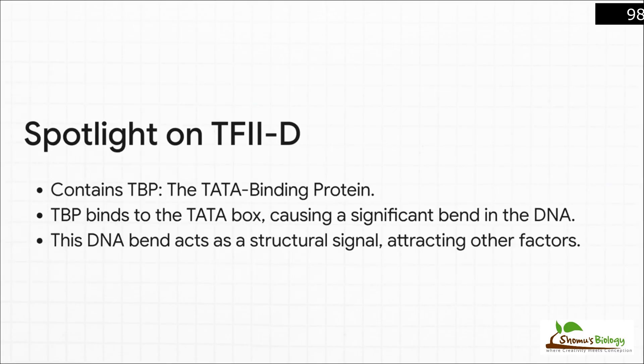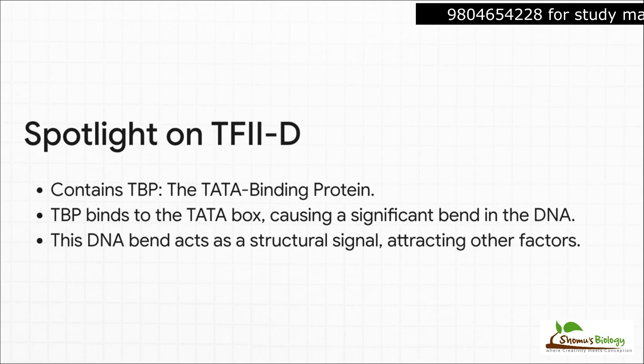Let's zoom in on that first factor, TFIID, because it is so incredibly important. Inside it is a key subunit called TBP, or the TATA binding protein. When TBP grabs onto that TATA box, it doesn't just sit there — it physically bends the DNA, kinking it significantly. This bend is a huge deal. It acts as a structural landmark, a distortion in the DNA that basically screams 'hey, everyone else, get over here' to all the other factors.